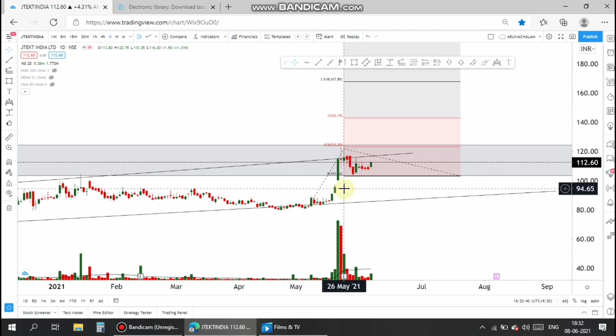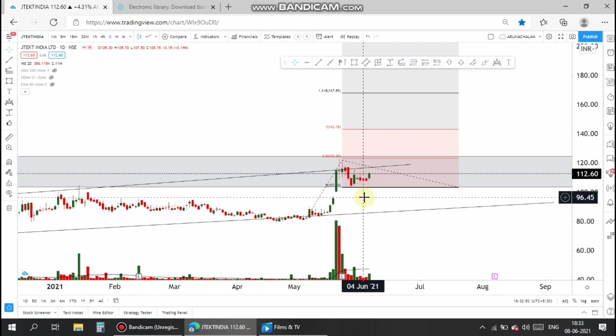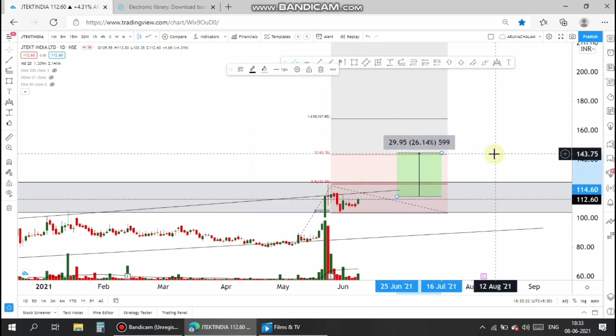Look at the candle — there is no follow-up for the red candle, so the bearishness is over in the stock. Taking entry at current market price is also advisable because of the lower bearishness. The stock is currently in bullish territory. One can take entry at current market price or at the 122 range, which is almost 15% upside from the 122 range and almost 26% upside from the current market price. One can take a trade based on your risk appetite and your knowledge on this trade.